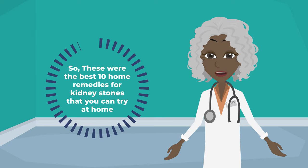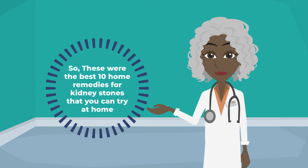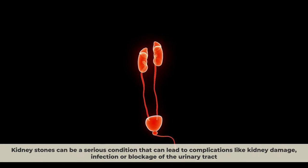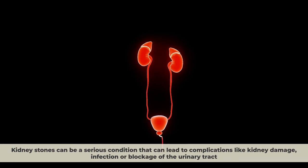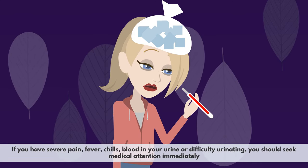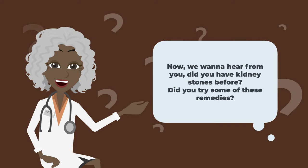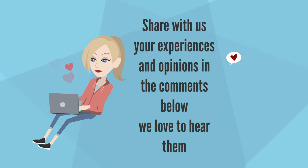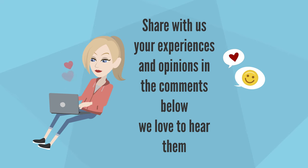So these were the best 10 home remedies for kidney stones that you can try at home. Remember, these remedies are not a substitute for medical advice or treatment, and you should always consult your doctor before trying any of them. Kidney stones can be a serious condition that can lead to complications like kidney damage, infection, or blockage of the urinary tract. If you have severe pain, fever, chills, blood in your urine, or difficulty urinating, seek medical attention immediately. We'd love to hear from you — did you have kidney stones before? Share your experiences in the comments below.